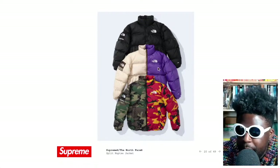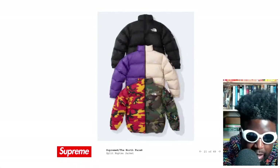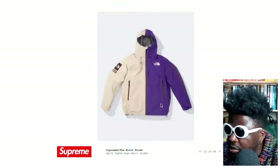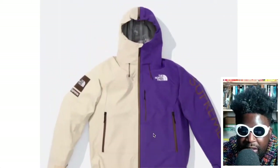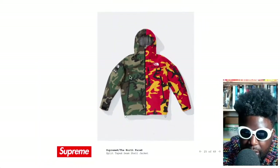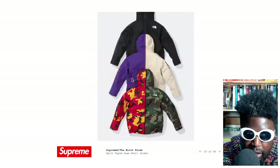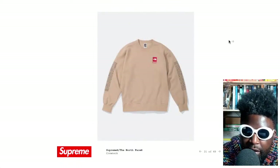I'd probably say if I was going to purchase it, I'd get the purple and ivory one, and then get the camo in the other jacket — which is the split shell jacket. This shell jacket looks really hard in this colourway, but I think it probably looks the hardest in the camo. It looks so tough in that red camo with the green camo as well — it looks fucking incredible. One of the best Supreme North Face collaborations in a very, very long time.